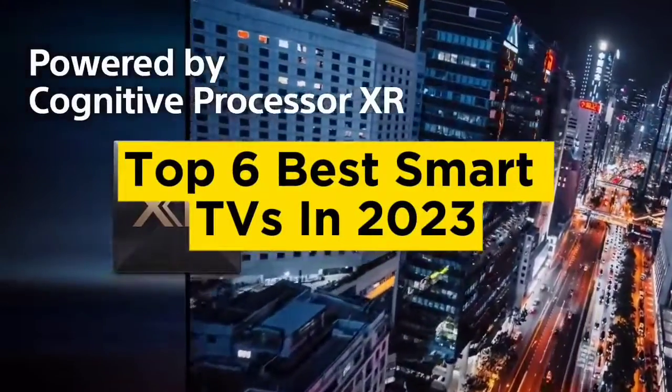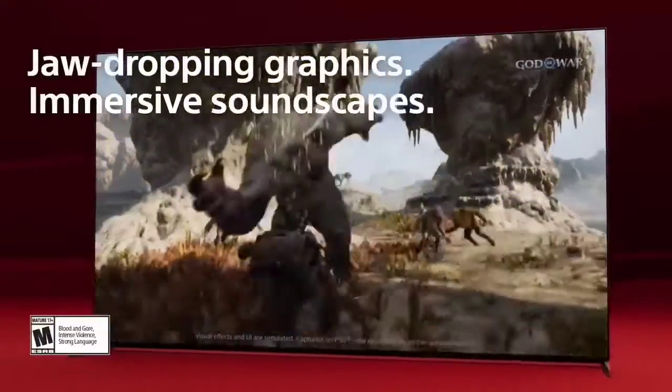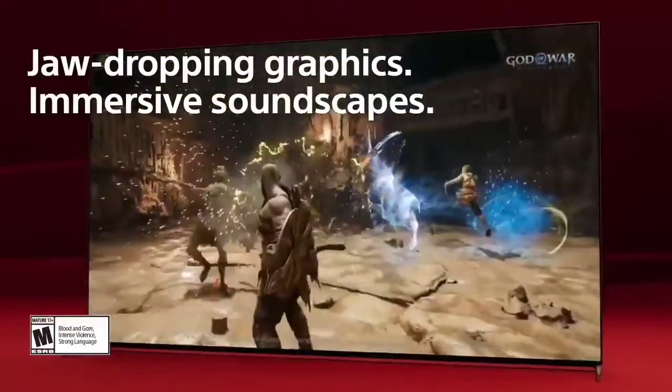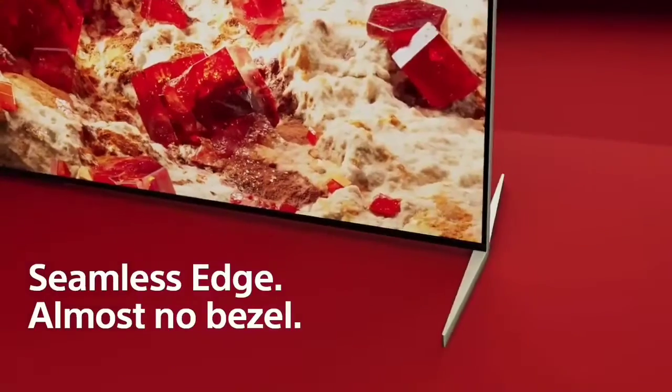Top 6 Best Smart TVs in 2023. Hello guys, today in this video we are going to help you find out the best smart TVs on the market. I made this list based on my personal opinion and tried to list them based on their quality, durability, customer reviews, and more.